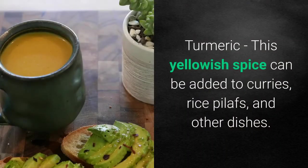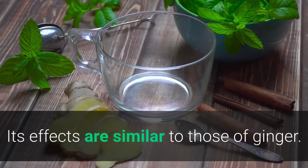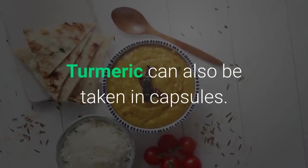Turmeric — this yellowish spice can be added to curries, rice pilafs, and other dishes. Its effects are similar to those of ginger. Turmeric can also be taken in capsules.